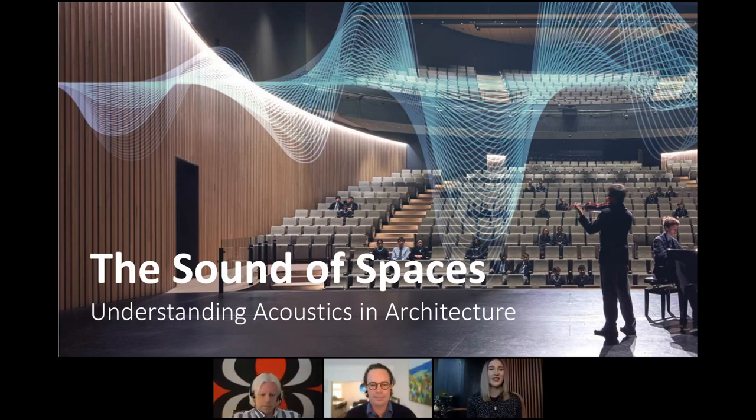Good morning, everyone. My name is Kalani and I'm one of the business development managers here at Sculptform. Welcome to our Sound of Spaces webinar. This one has been in the works for quite some time. We had to cancel it twice as an in-person event due to lockdown restrictions in Melbourne, but third time lucky. We're excited to bring this to everyone on an international scale through a virtual event.